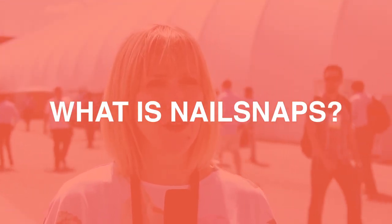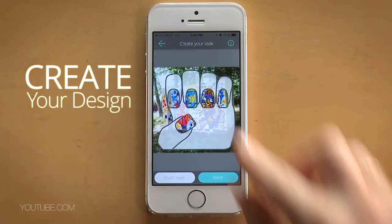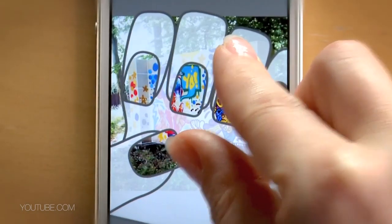Hi, I'm Angel Anderson from Nail Snaps. Nail Snaps lets you turn your photos into custom nail art. You download the free mobile app and using our free fun mobile app you can take a picture of anything — so the whole world can essentially become your manicure.